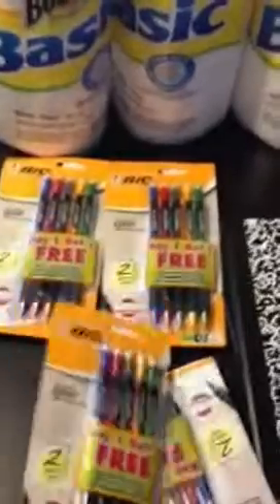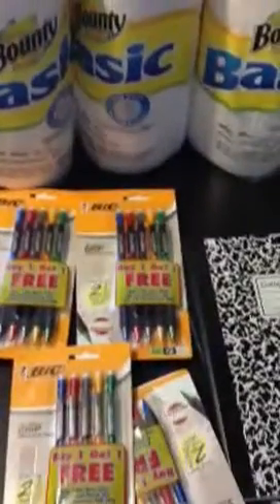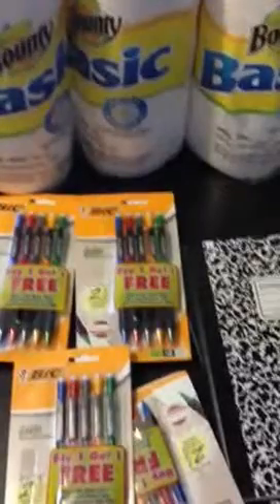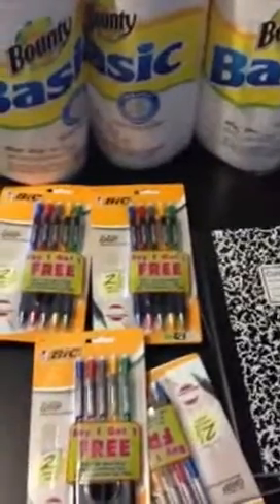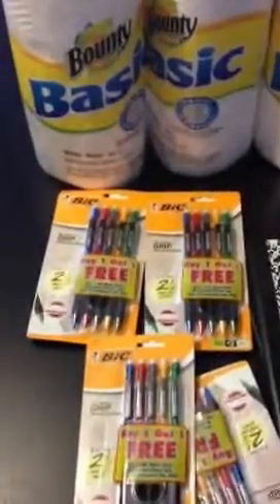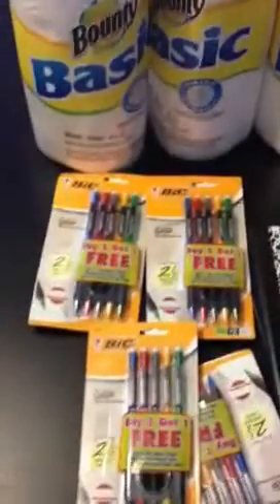The really good deal I want to talk about that I picked up from OfficeMax this week is in their ad — all their Bic writing utensils are on sale for buy one, get one free. The ad is supposedly wrong because the registers are not recognizing that, but because it is in their ad, they are honoring it.